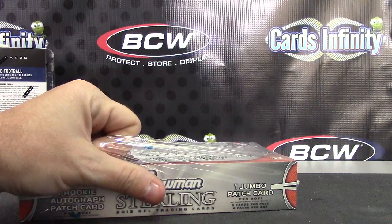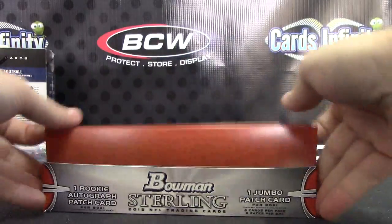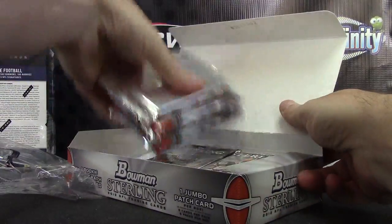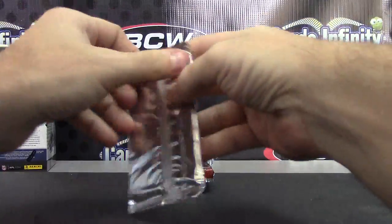I'm gonna make sure I slice this. It was football — 2012 Bowman Sterling Football. Here we go.